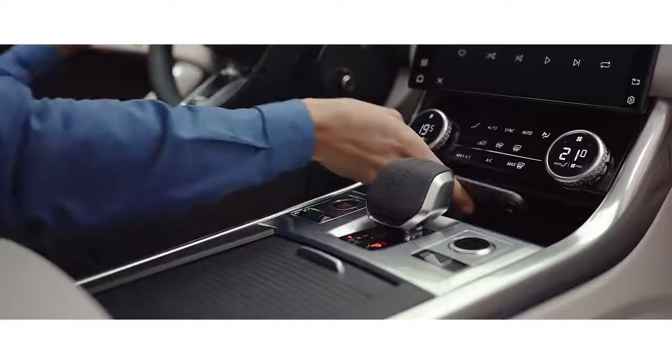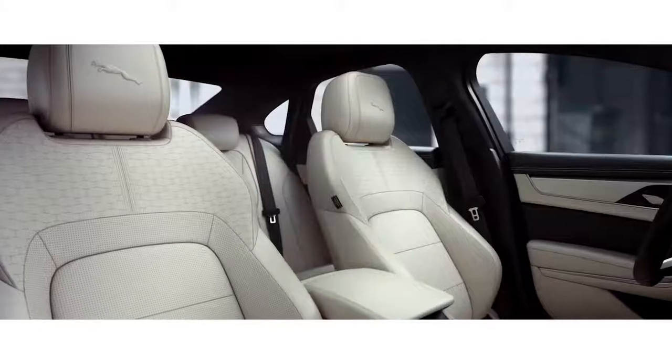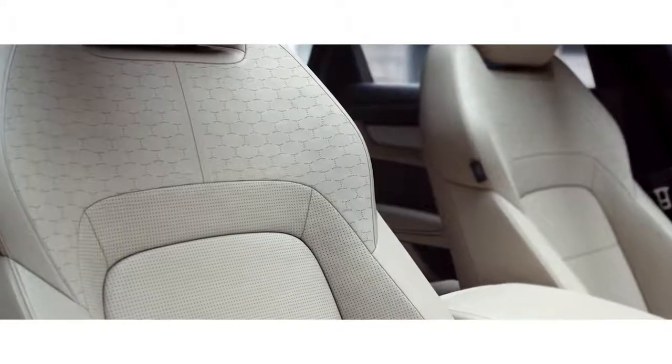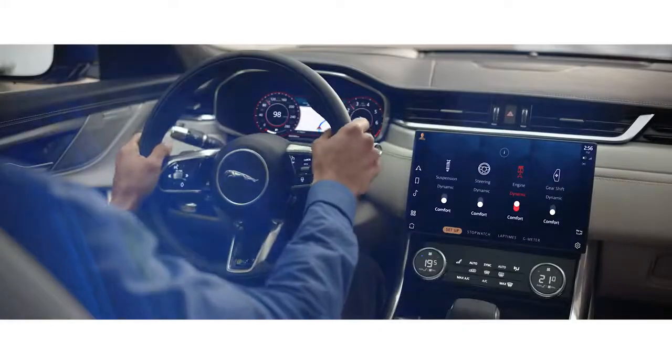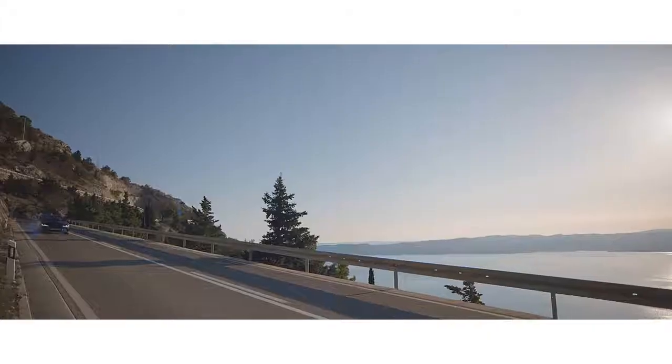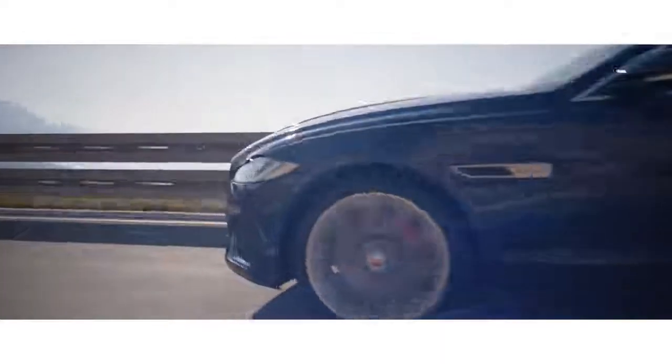Wireless device charging with signal-boosting technology ensures your mobile is fully charged. Fully customizable seats cleverly integrate a variable massage function. And the optional concert-quality Meridian surround sound system ensures your journey is always a stimulating experience.